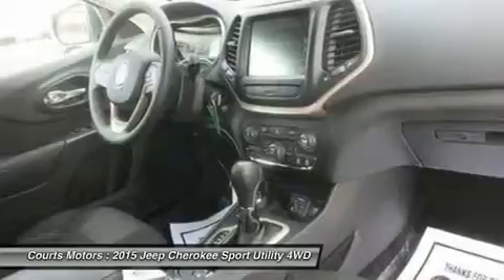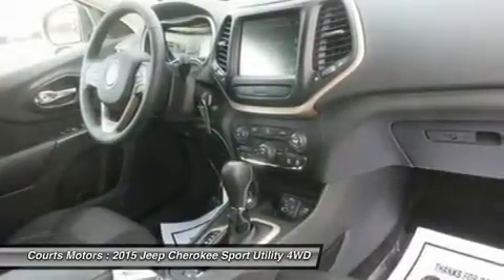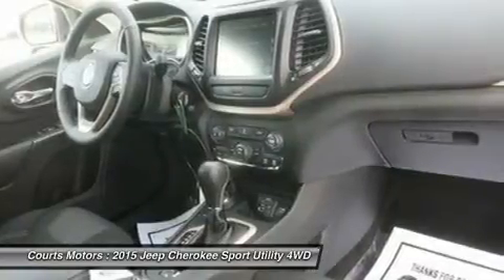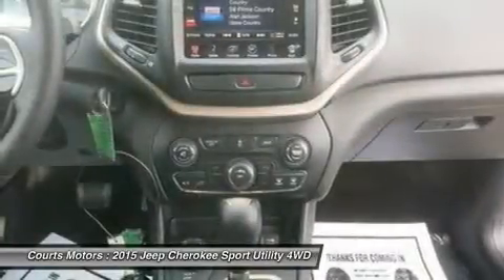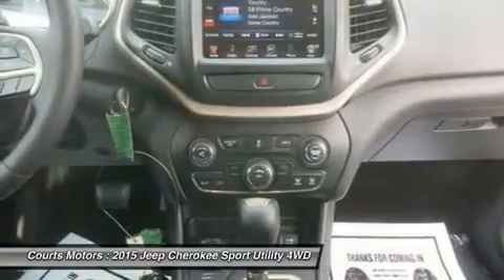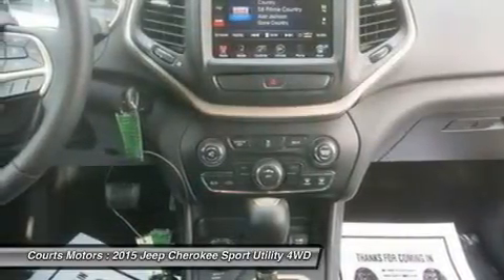Experience the feel of the bucket seats that are designed to make all your drives relaxing. Jeep also made sure that its high-tech features like the various Uconnect systems were not only powerful, but easy to use as well. Plus, check out the hidden storage under the floorboard in the back cargo area, or in the secret bin within the available fold-flat front passenger seat.